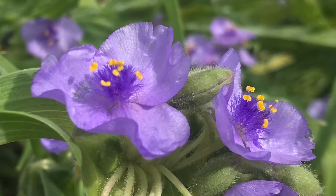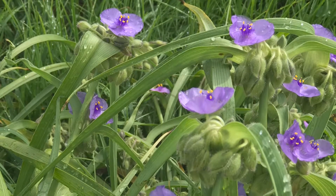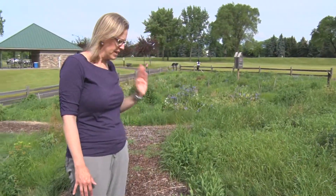It self-seeds and just comes in super well. This is a very great plant — as you can see, the pollinators love it. Lots of different insects are attracted to it.